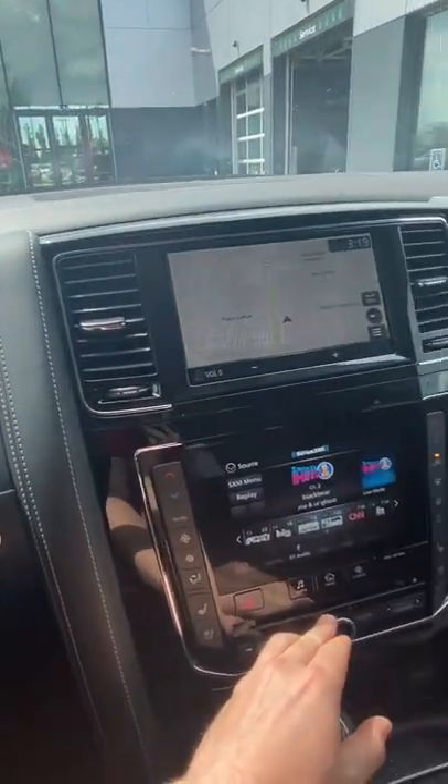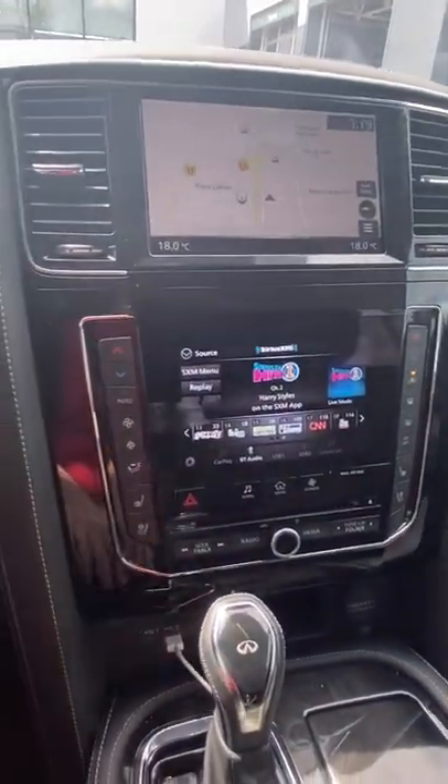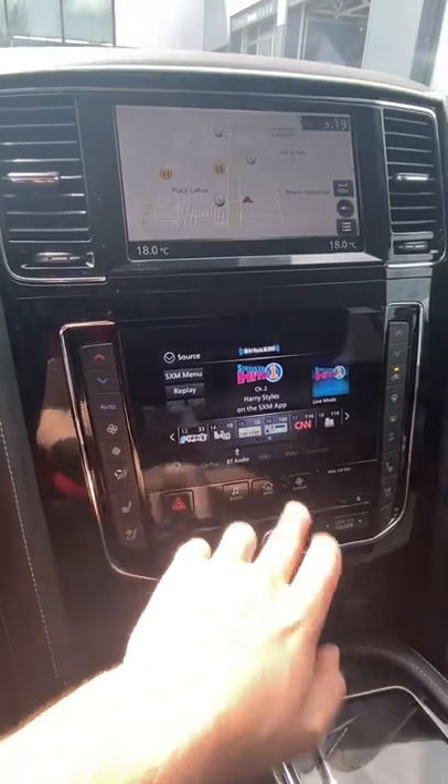Only 25,000 kilometers on it here, and we've got our navigation on top and our radio system underneath.